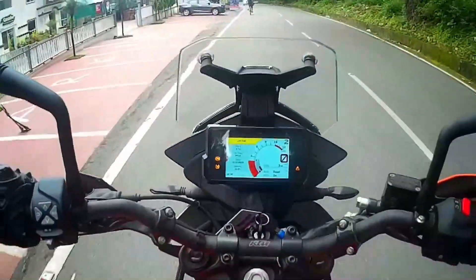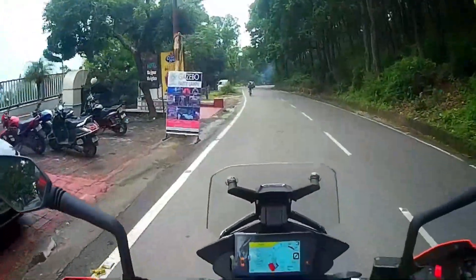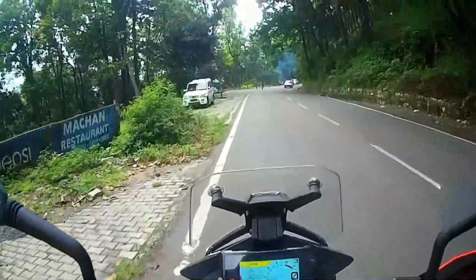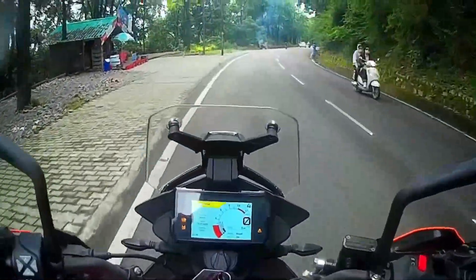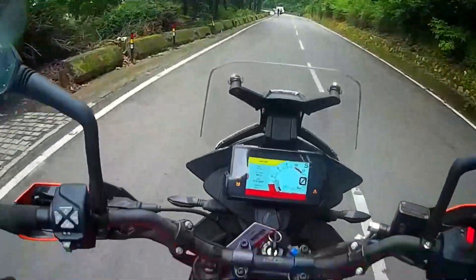Hello guys and welcome back to my channel The Wild Kit 07. Another good day with another good machine. Today I am driving the KTM Duke 390 Adventure. The bike is very smooth.